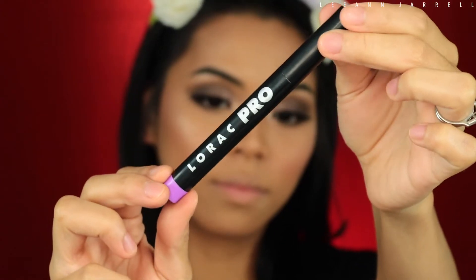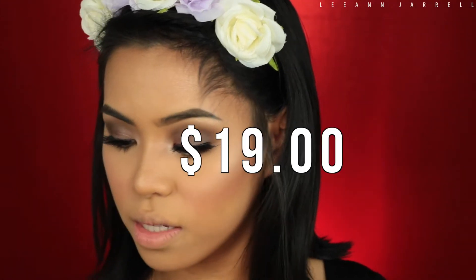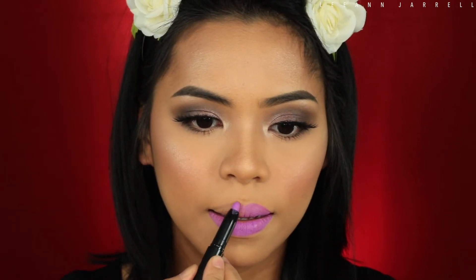Last but not least is the Diorac Pro Matte Lip Color Rouge in the shade Lilac, which retails for $19. I'll definitely change this before I leave the house because it's pretty intense — violet at 11 o'clock in the afternoon in summer with a smoky eye. It actually applies very nice and easy, it's very pigmented, and the applicator style works really easily. I did my lips in a matter of seconds.